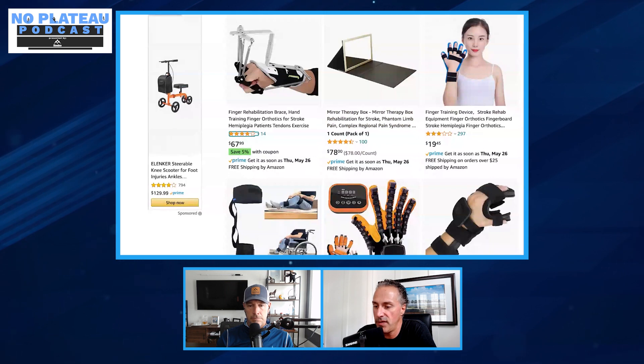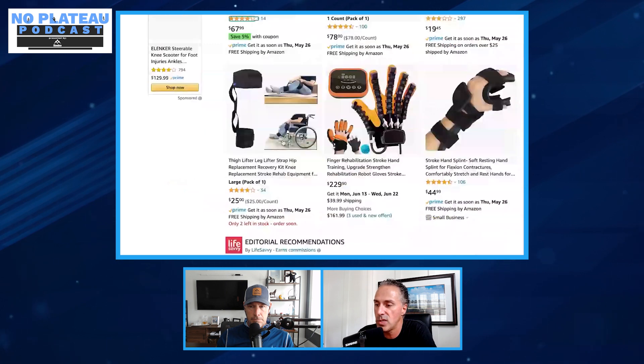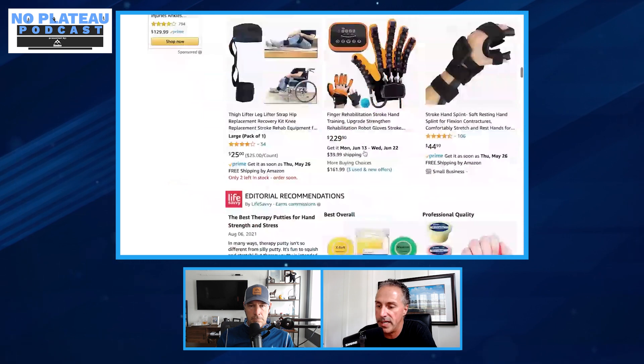Continuing to scroll, Henry sees another robotic device and then some more hand grippers and hand strengthening tools. He's a big fan of all of them — it doesn't matter if it's TheraPutty or not. You just want to be working on grip strength.